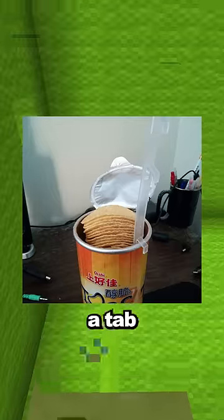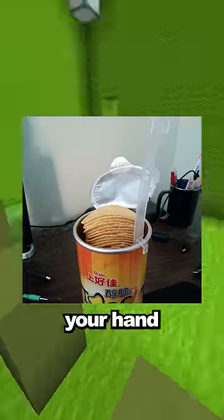Smart inventions you didn't know existed. These Pringles have a tab to lift up the chips so you don't have to put your hand inside the tube.